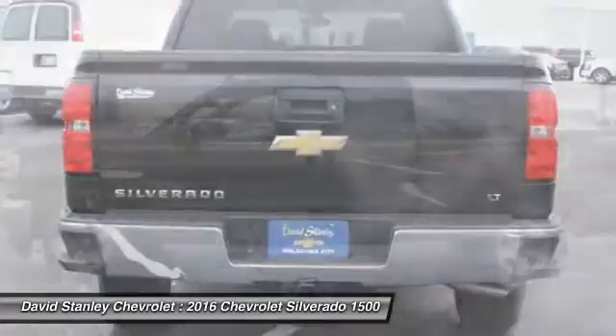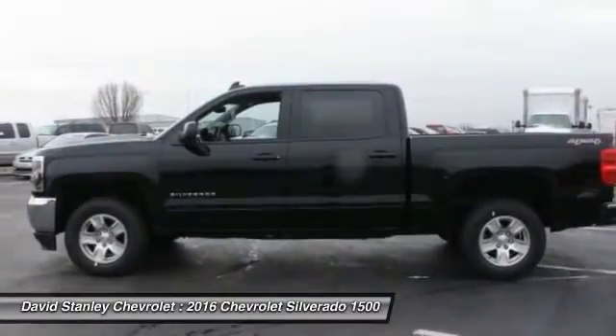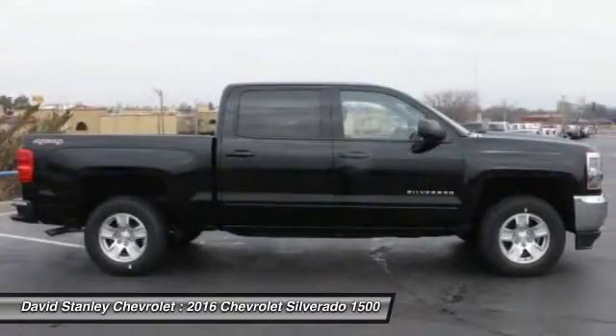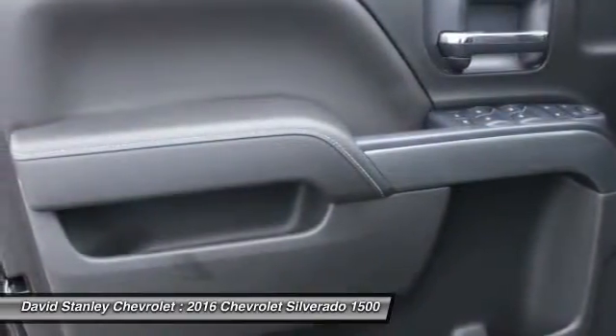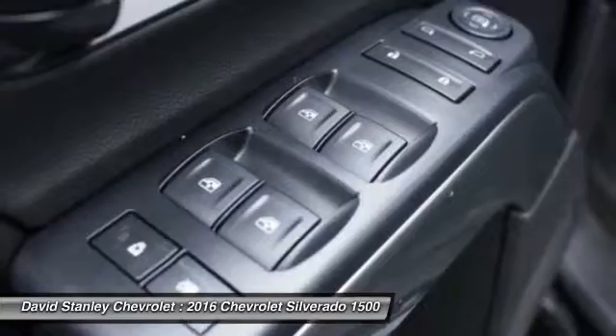Front alloy wheels, four-wheel disc brakes, center armrest, compass. This vehicle offers reliability and good looks at a great price. So come in and take a test drive today.